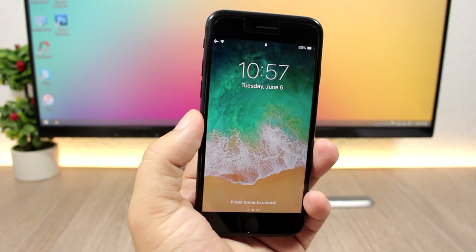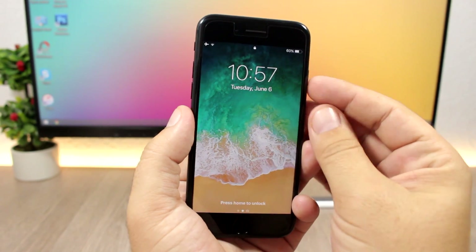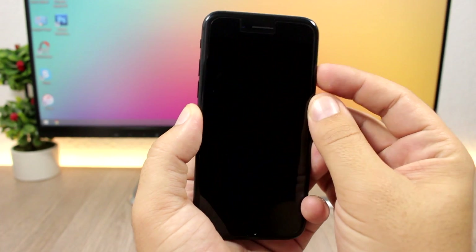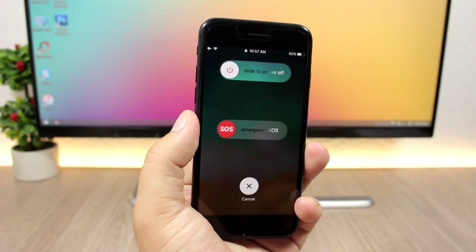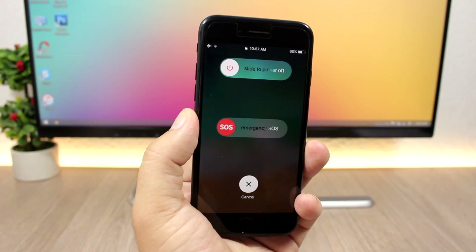On iOS 11, from the lock screen you can press the power button five times quickly to bring up an emergency option. It shows a slider — you can power off your device or call emergency services right from there.